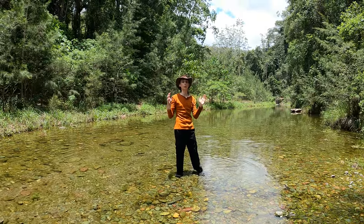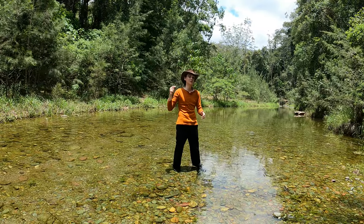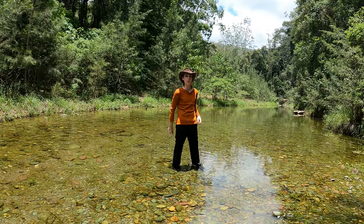Wow, we have found some blue eyes. They are an amazing Australian native. Let's take a closer look at them from under the water.